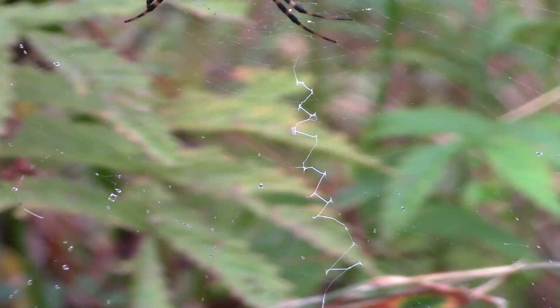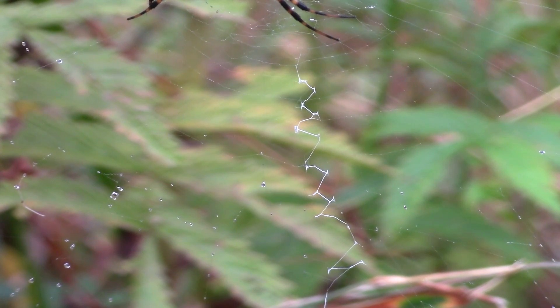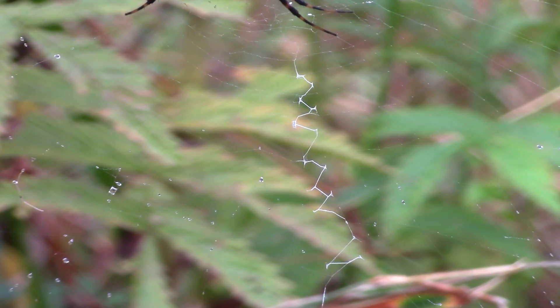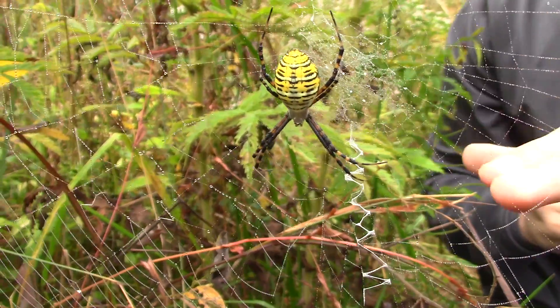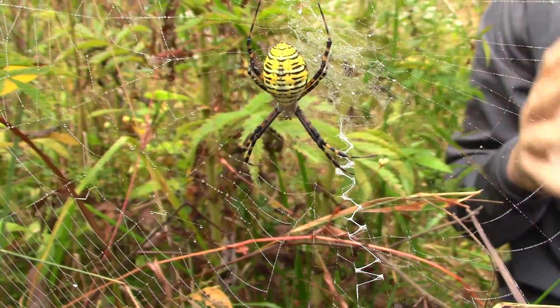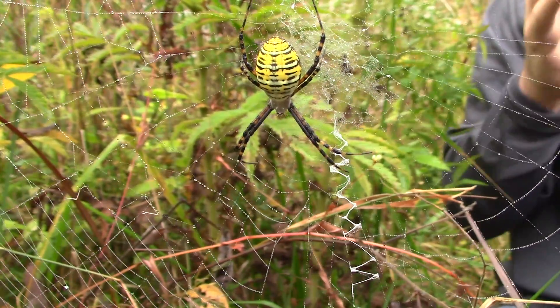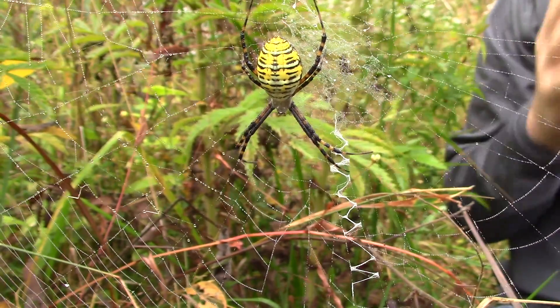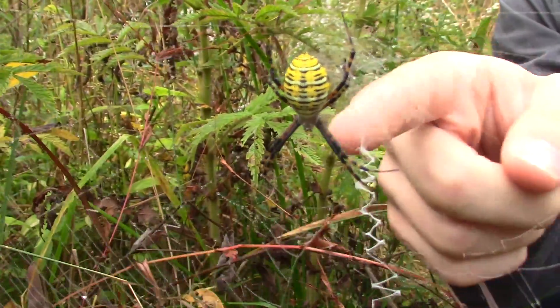There's one more very interesting feature about our argiope webs that I wanted to point out. You see this little zigzag — that bright little spot in the web? That is called a stabilimentum. We actually don't know what its real function is within the web, but a lot of argiope genus spiders will produce these, so it's a very easy way to tell that you're looking at a garden spider of this genus. And that is actually where they get one of their common names — the writing spider — because to some people, this appears to be some form of writing.